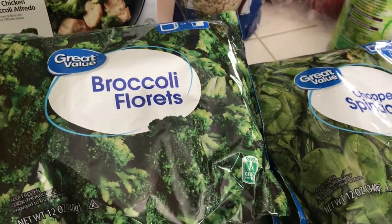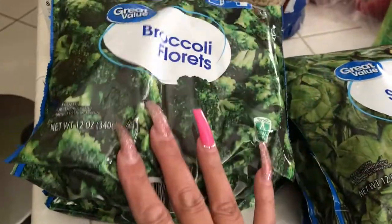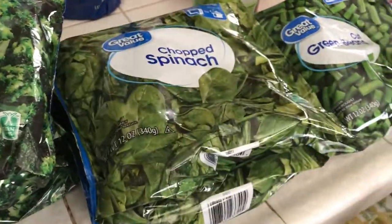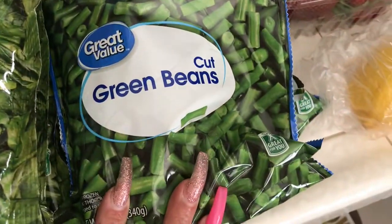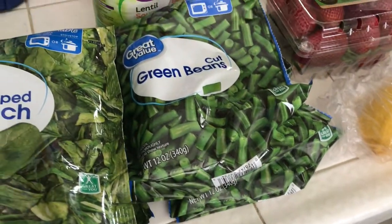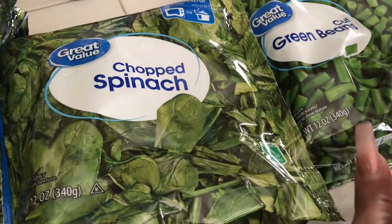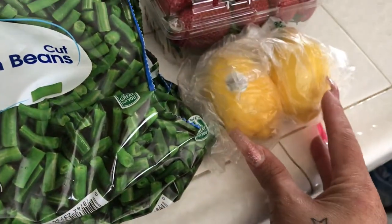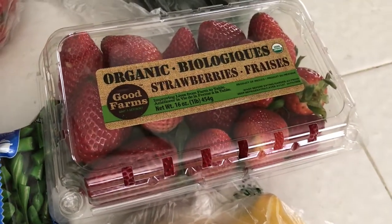I've got some broccoli florets — I got three packs of that. I have three packs of chopped spinach and three green beans. My family will be eating some of these things too if they want, but I got it mostly for myself. I also got a couple of lemons and some organic strawberries.